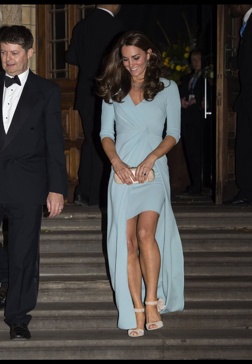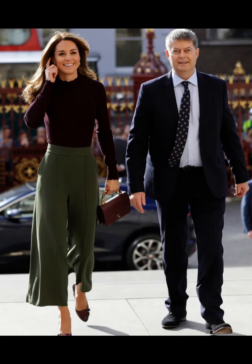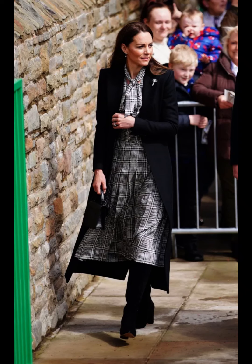She frequently wears dresses, often in solid, neutral colors like navy, black, white, or pastels. She opts for A-line or sheath dresses that are appropriate for various occasions.